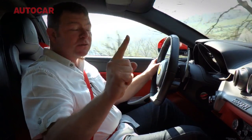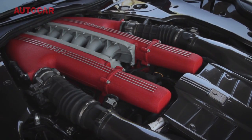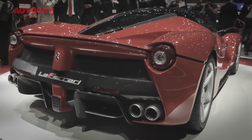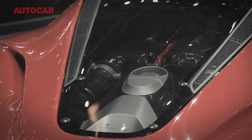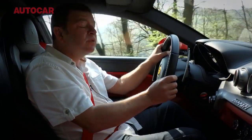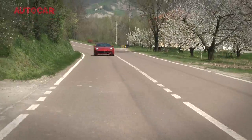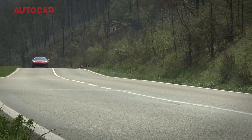But here's a thought. The engine in this car is also the engine in the new LaFerrari. Except in LaFerrari you've got another couple of hundred horsepower courtesy of the KERS system and 500-odd kilograms less weight. That is going to be completely insane and I cannot wait to drive it. In the meantime, thank you very much Ferrari. But I think I'd better hand the keys back before something terrible happens.